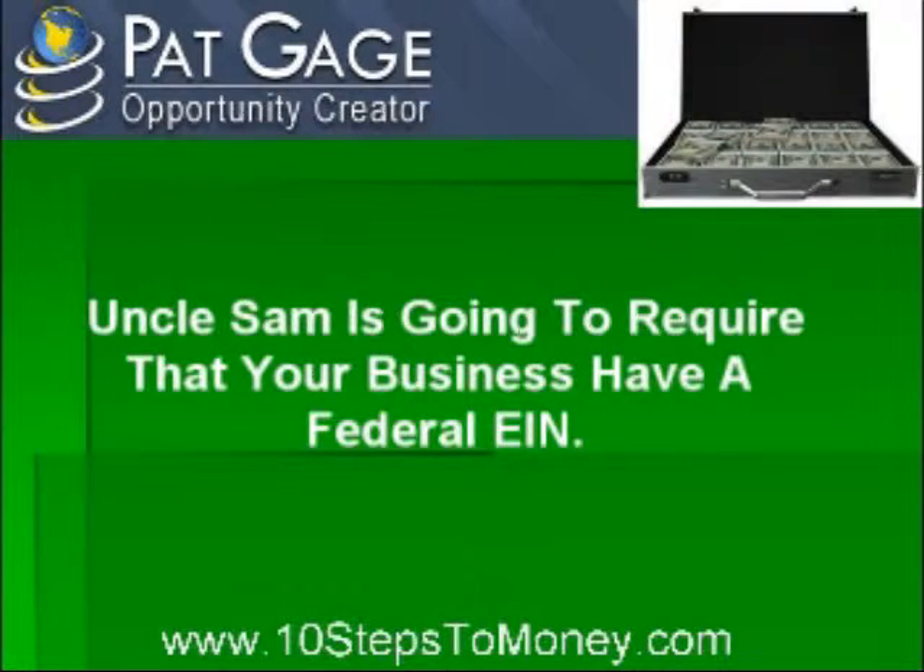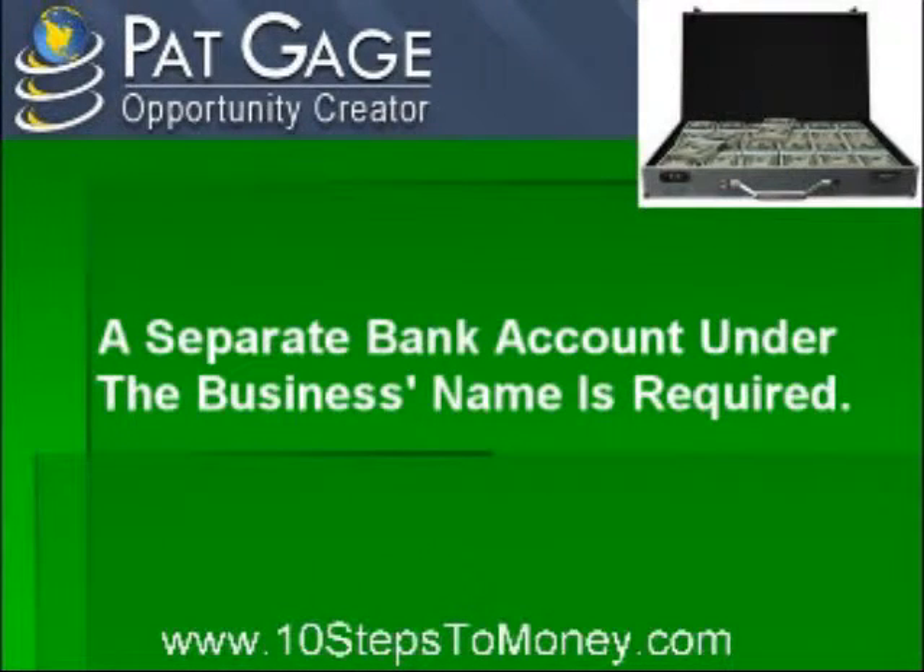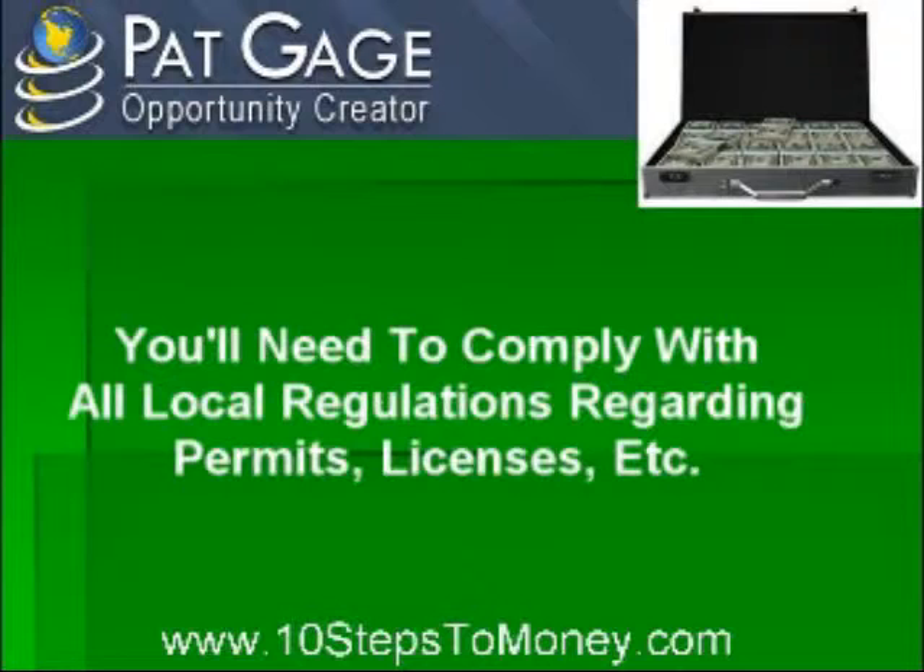Next, Uncle Sam is going to require that your business have a federal EIN, which is like the social security number for your business. Then a separate bank account under the business name is required, and of course you'll need to comply with all local regulations regarding permits, licenses, and so on.